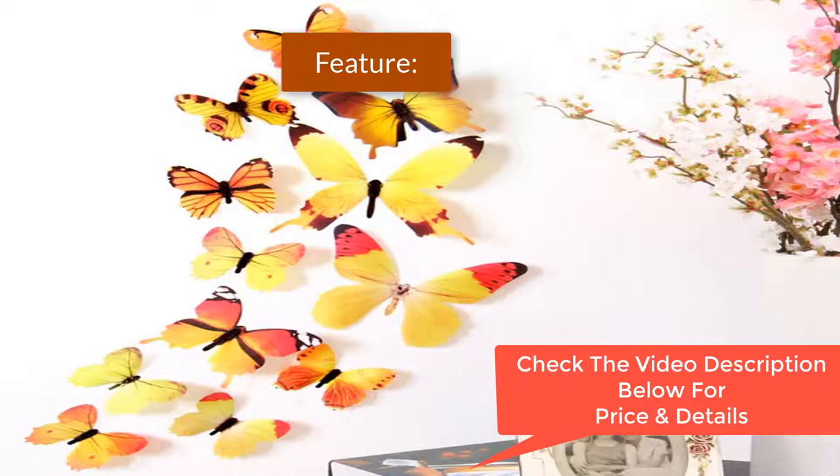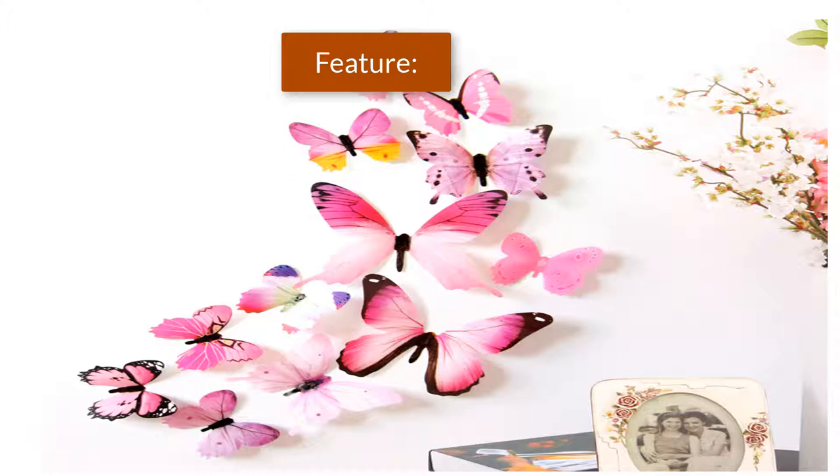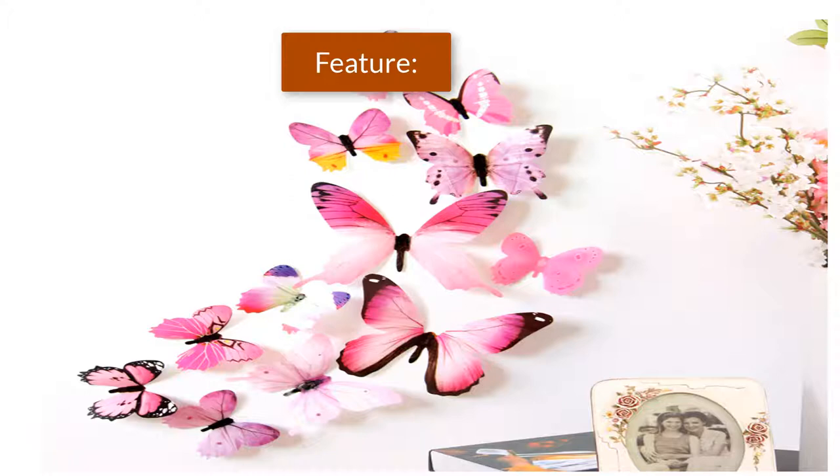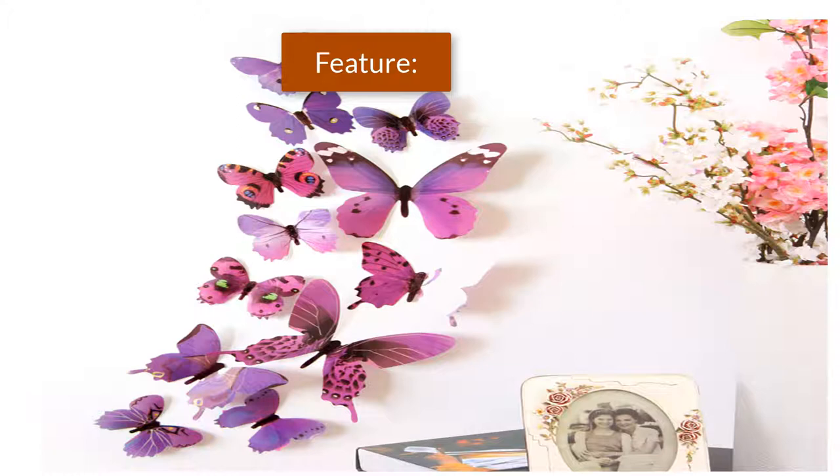Sizes included: 11cm 2pcs, 8cm 2pcs, 6cm 8pcs. The stickers can be applied on all smooth surfaces such as walls, doors, closets, plastic, metal, tiles, fridges, laptops, cars, etc. The butterflies can be perfectly sticked on smooth and solid walls.